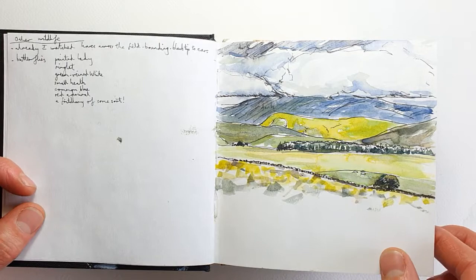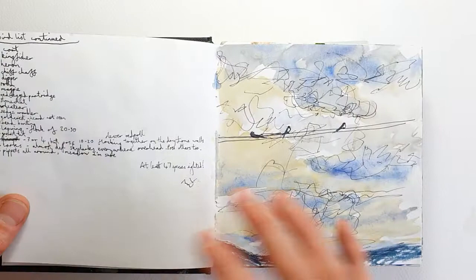Here is another sketch looking across the fields to the hills, clouds coming in, a really dark hillside.